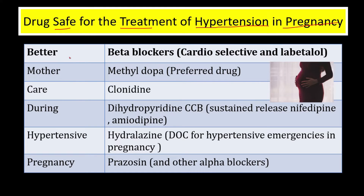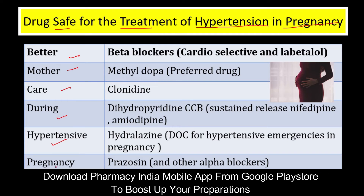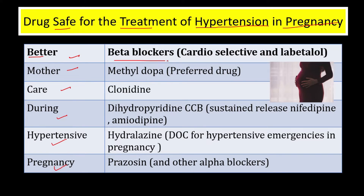The trick is: 'Better Mother Care During Hypertensive Pregnancy.' 'Better' denotes beta blockers — that is, cardioselective beta blockers and labetalol. 'Mother' denotes methyldopa, which is the preferred drug. 'Care' denotes clonidine. 'During' denotes dihydropyridine calcium channel blockers — that is, sustained-release nifedipine and amlodipine.